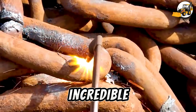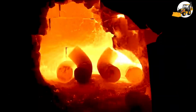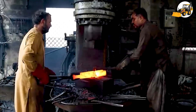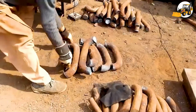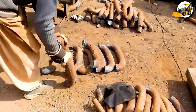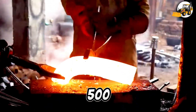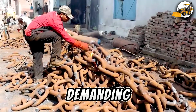Next up, an incredible transformation: excavator bucket teeth made from massive ship anchor chains. With up to 500 pieces produced daily, every cut and grind meets the highest durability standards for demanding work sites.